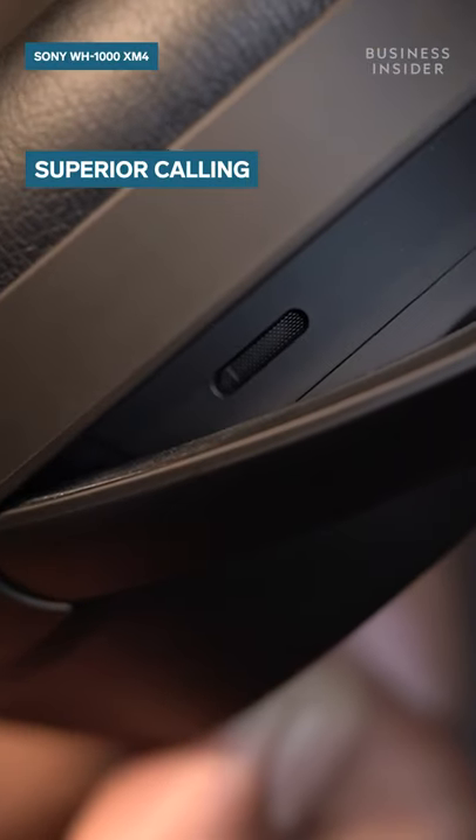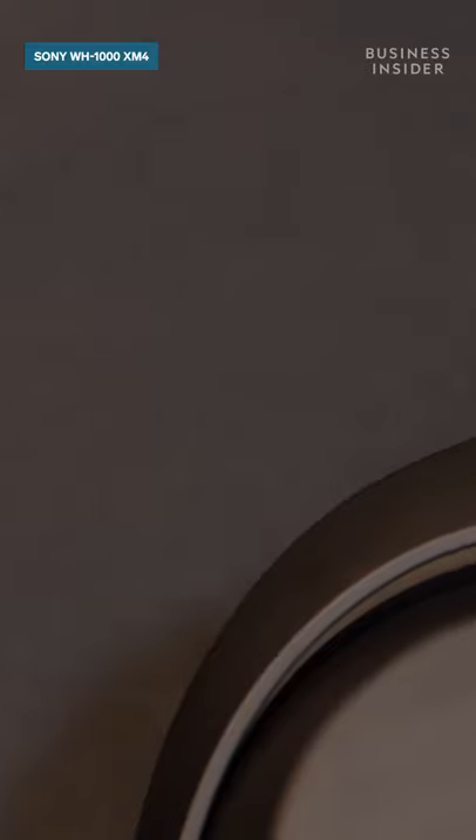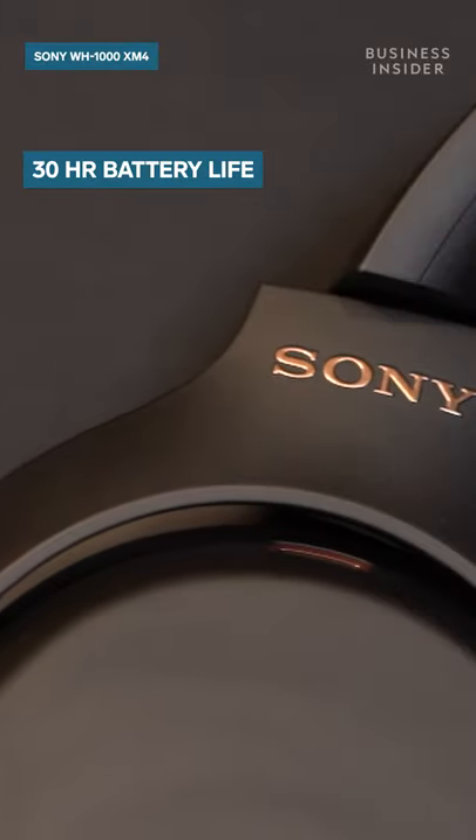These headphones come with 5 inbuilt microphones, which means you will get better voice pickup and advanced audio signal processing when you are taking phone calls. Sony claims that the XM4 should last 30 hours on a full charge.